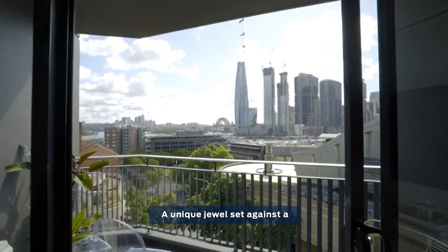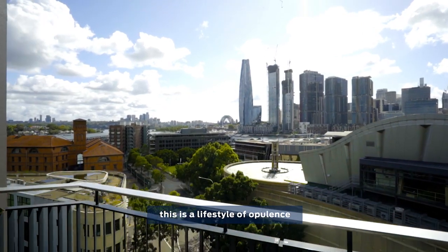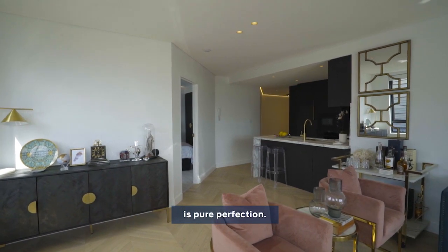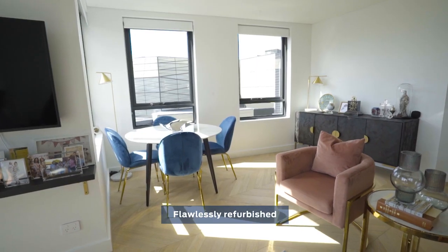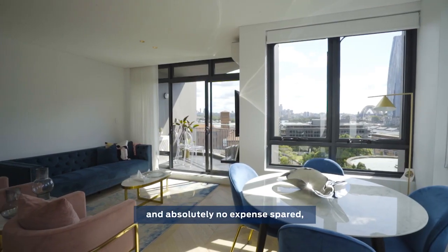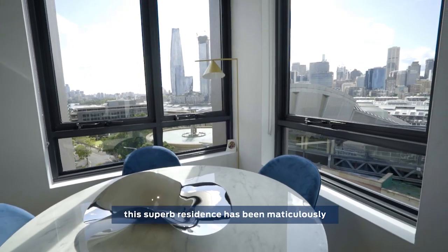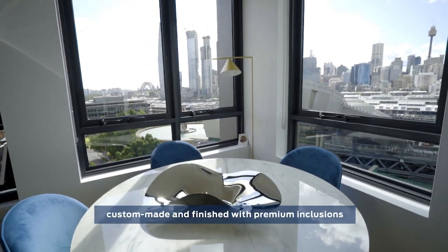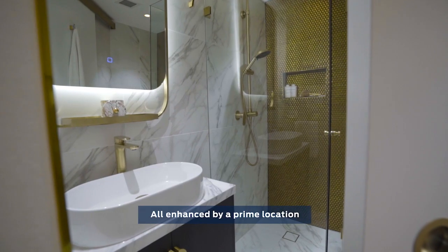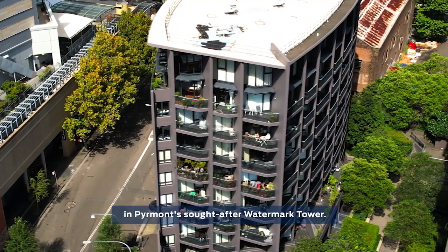A unique jewel set against a magnificent city backdrop, this is a lifestyle of opulence with high-end flair. Every detail of this exquisite apartment is pure perfection. Flawlessly refurbished with the highest attention to detail and absolutely no expenses spared, this superb residence has been meticulously custom-made and finished with premium inclusions sourced from around the globe, enhanced by a primed location in Piemont's sought-after Watermark Tower.